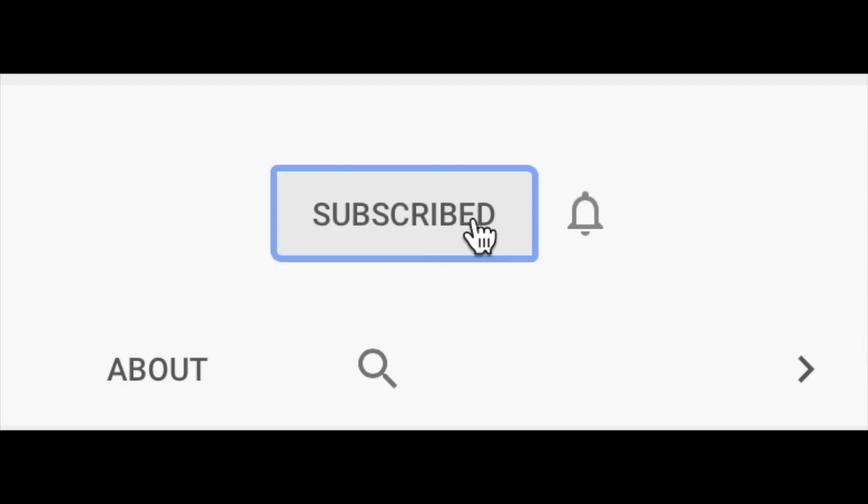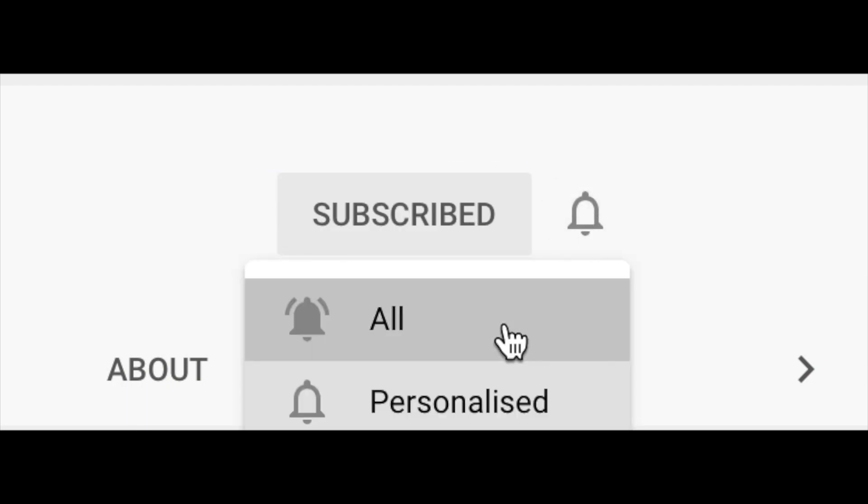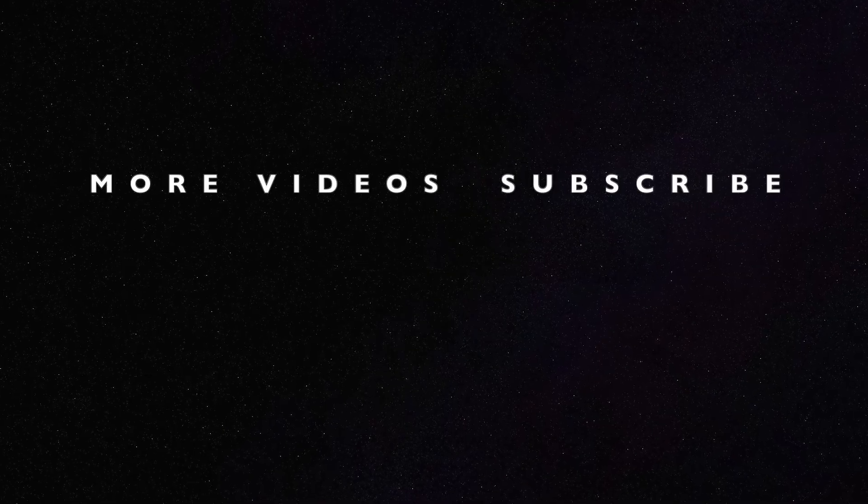If you enjoyed today's video, click the subscribe button and tap the notification bell to never miss a future upload. Thanks for watching, see you next week.